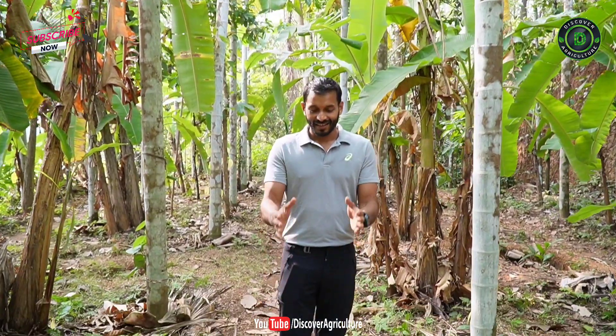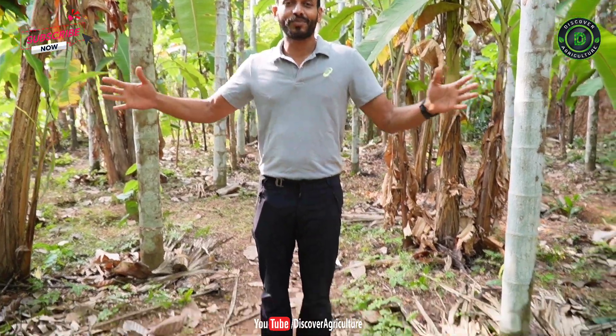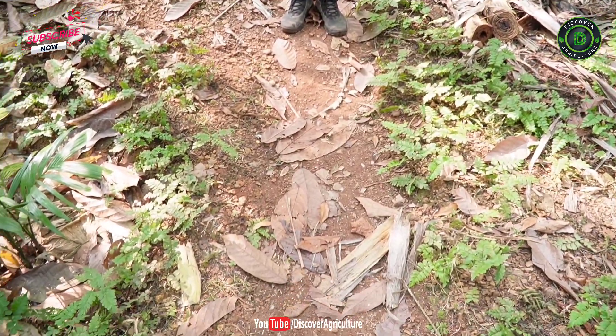We are right now walking through the water channels. Whatever water is collected from the tunnel and tank is made to flow through these channels, and for every two rows of trees there is a water channel — that's how the water gets distributed throughout the farm without using any electricity.